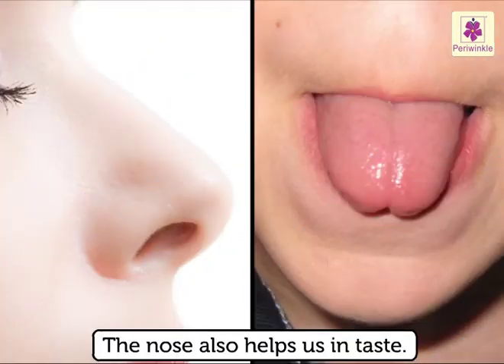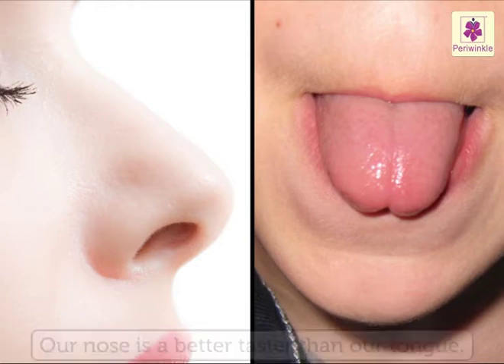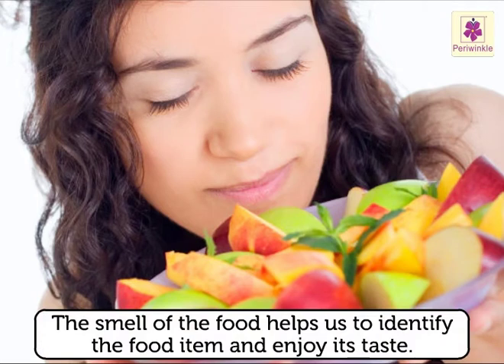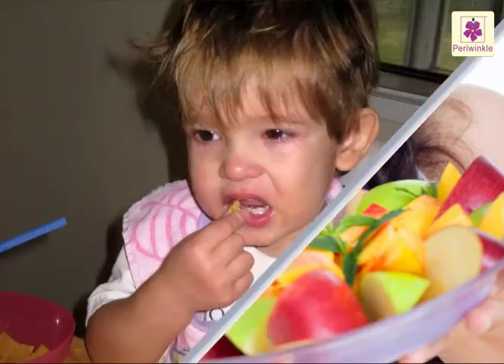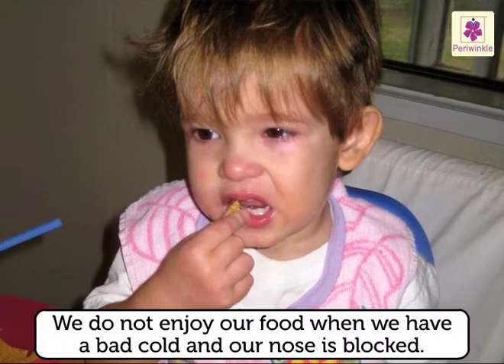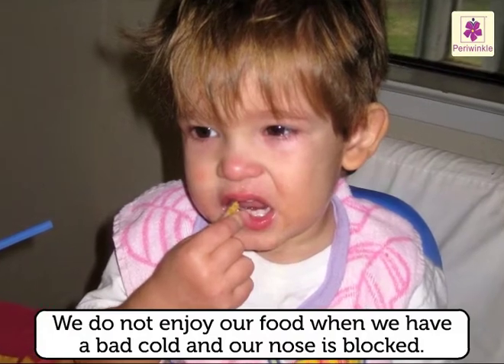The nose also helps us in taste. Actually, our nose is a better taster than our tongue. The smell of food helps us to identify the food item and enjoy its taste. We do not enjoy our food when we have a bad cold and our nose is blocked.